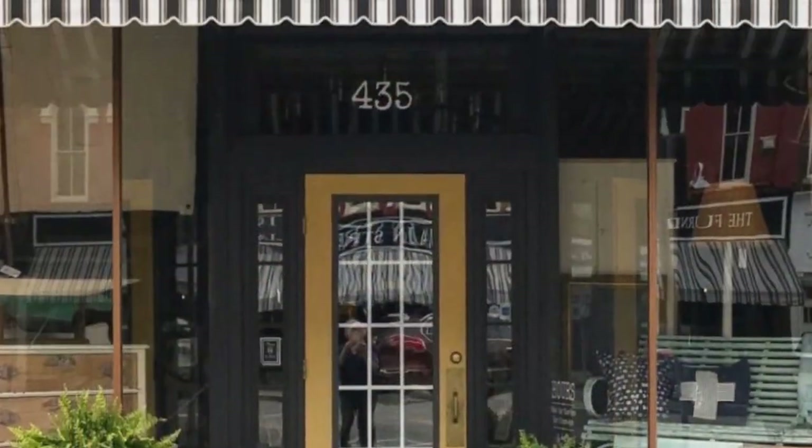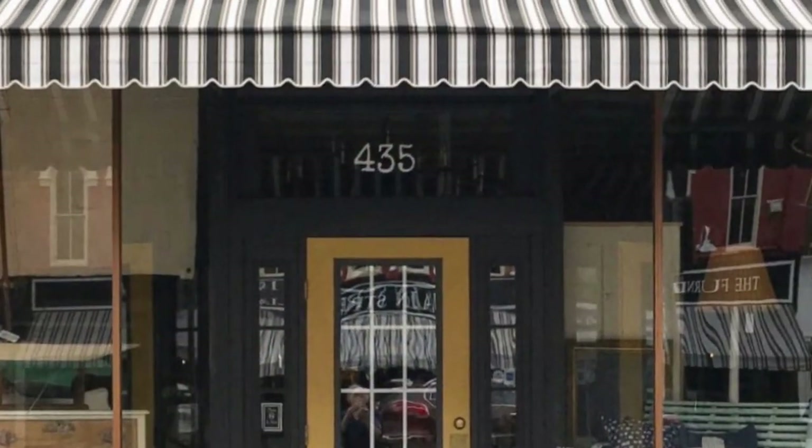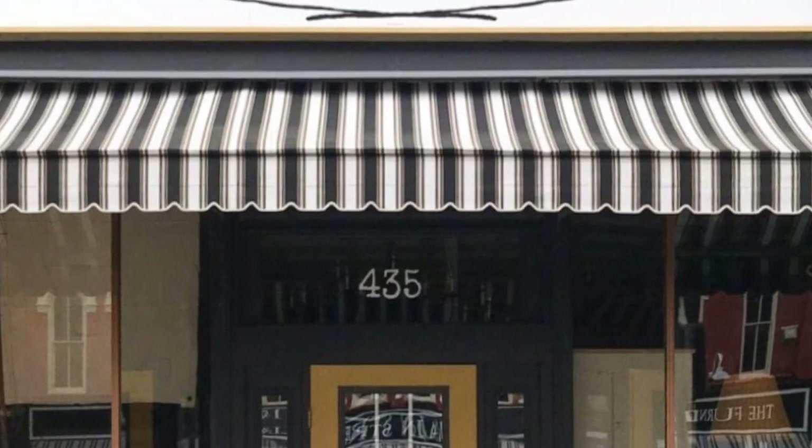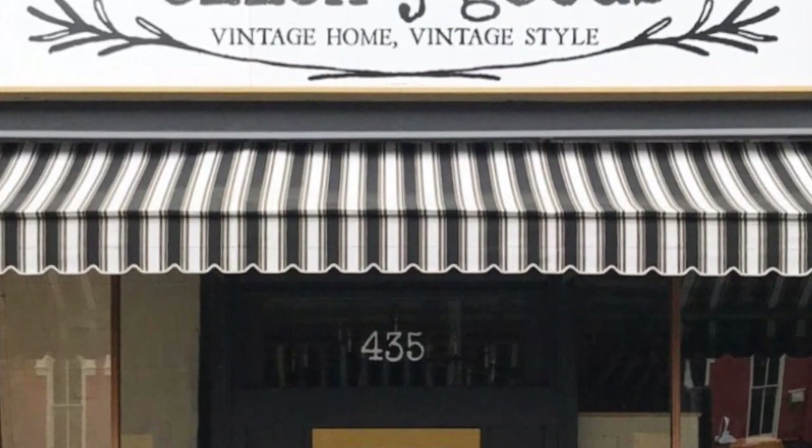All of the products that I used for this dresser rescue are available at ellenjgoods.com. Thank you.